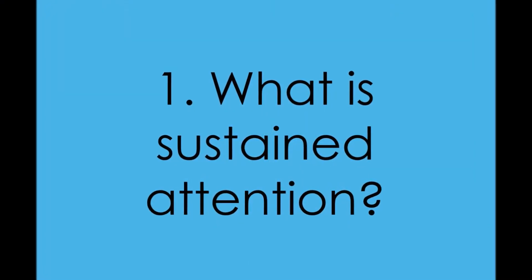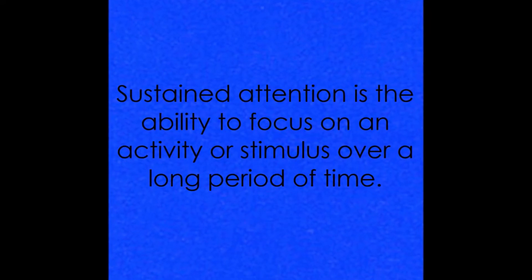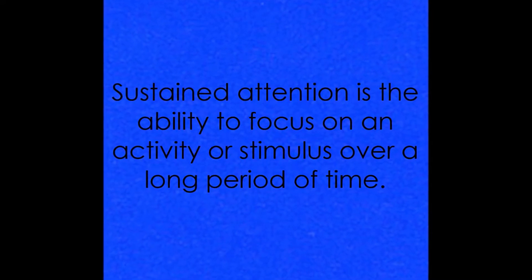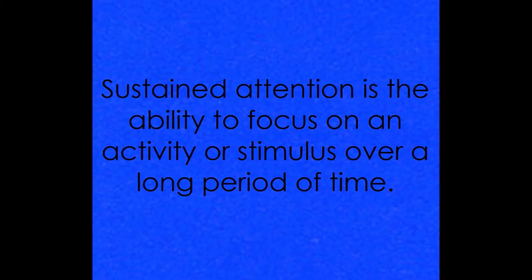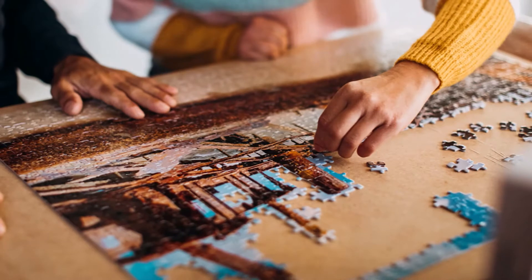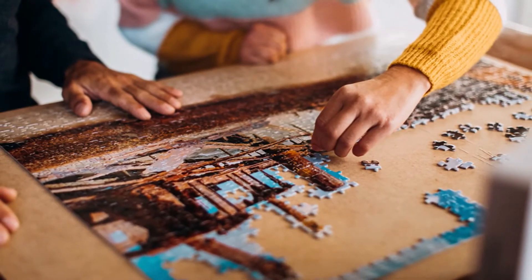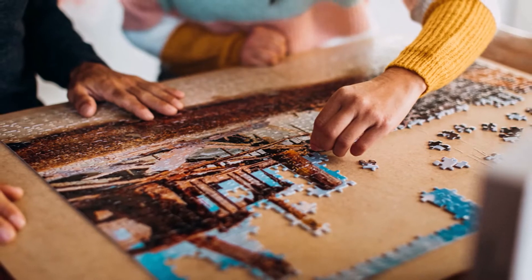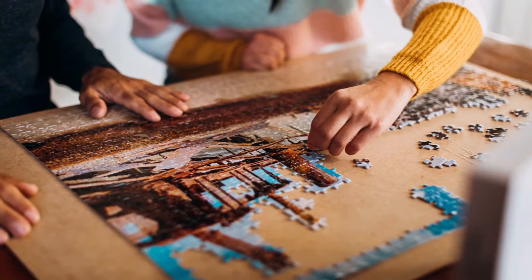What is sustained attention? Sustained attention is the ability to focus on an activity or stimulus over a long period of time. It's what makes it possible to concentrate on an activity for as long as it takes to finish it, even if there are other distracting stimuli present.